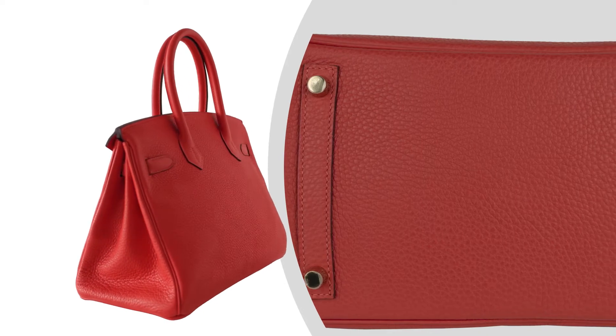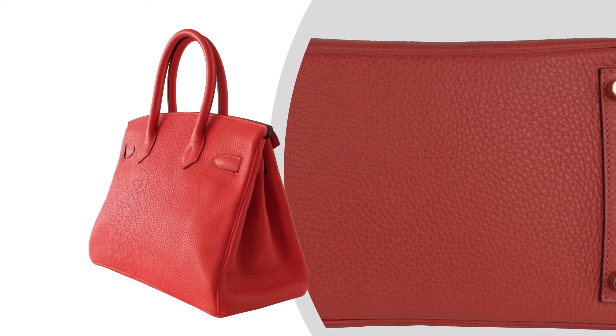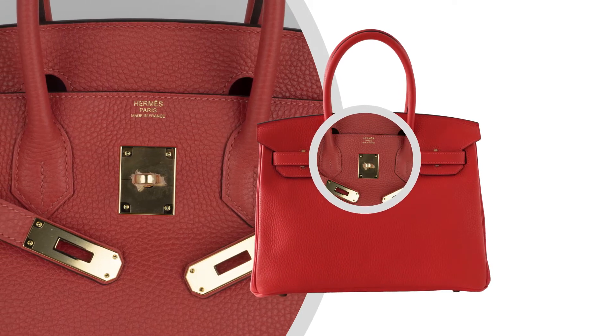Bag measures: Length, 35cm or 14 inches. Height, 28cm or 11 inches. Depth, 18cm or 7 inches. Handle height, 5 inches.